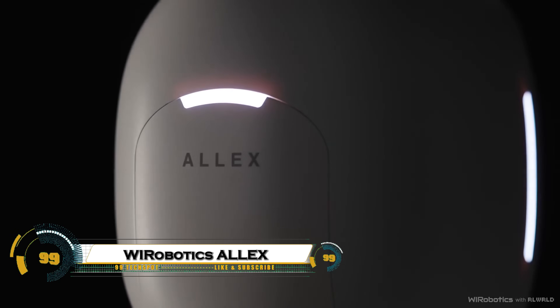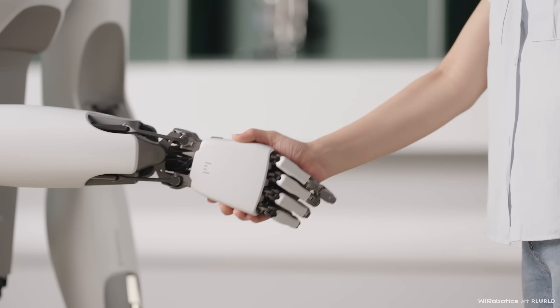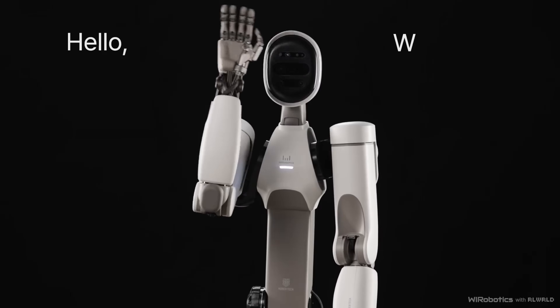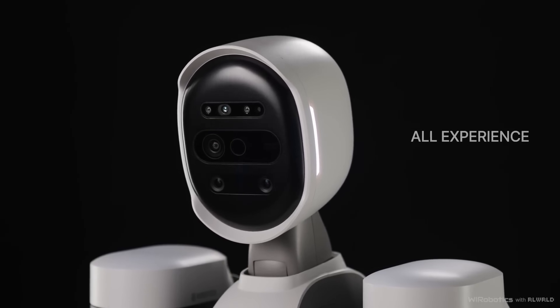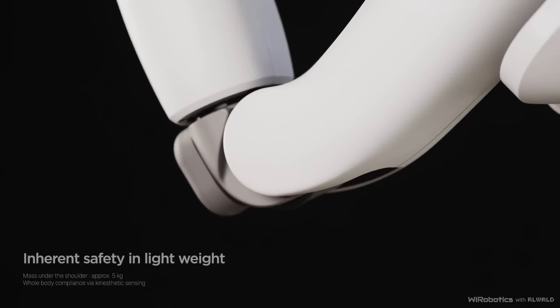The YR Robotics Alex is an advanced robotic exoskeleton designed to enhance human strength, mobility, and endurance. Built with cutting-edge engineering and lightweight materials, Alex allows users to carry heavy loads, perform repetitive tasks with ease, and reduce the risk of injury in industrial and military environments.